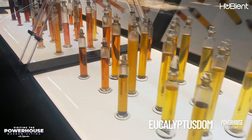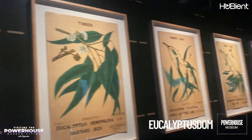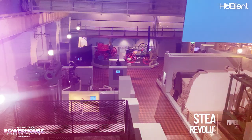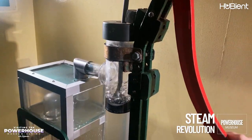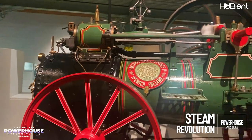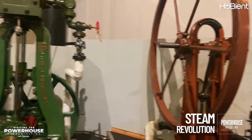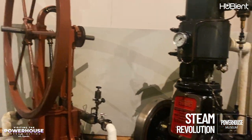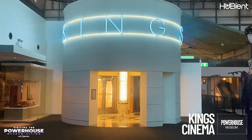The Steam Revolution exhibition shows 12 steam engine hands-on displays, old boilers, videos, and much more. For more than 200 years, steam did almost everything for our society, and the Steam exhibition shows how steam touched the lives of millions.